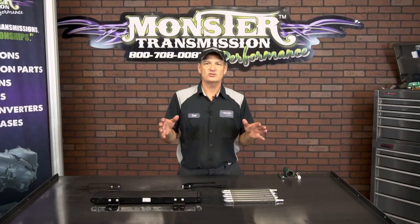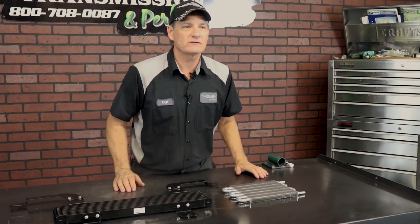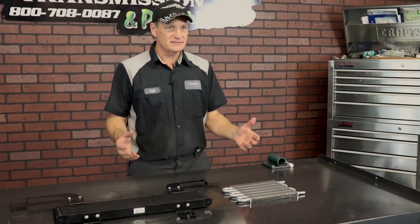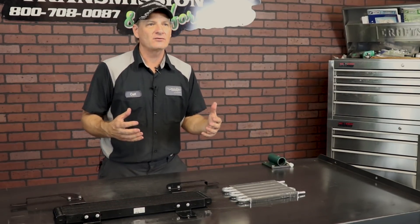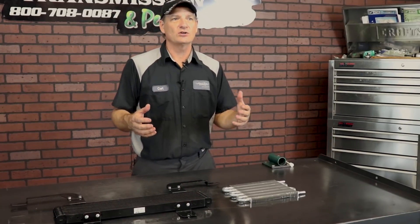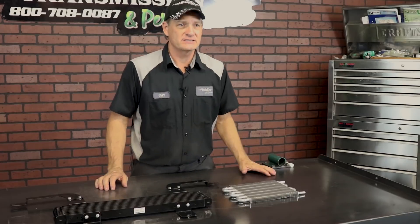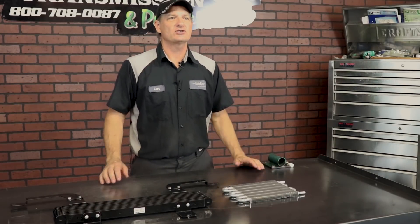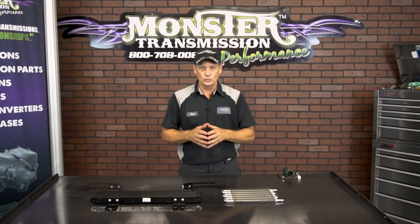Today we're going to go over transmission coolers. It's a good thing because the number one killer of a transmission is heat. The transmission overheats, the fluid breaks down, cannot cool the transmission and lubricate the clutches properly, and will ultimately end in disaster — or at least the clutches will burn up. So the best thing to do is ensure your transmission is running cool.